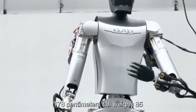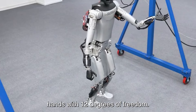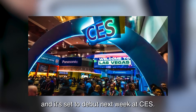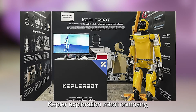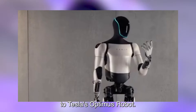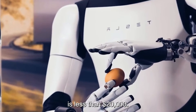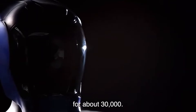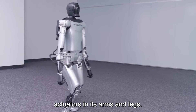Number two: Forerunner. Standing 178 centimeters tall, weighing 85 kg, and featuring five-fingered hands with 12 degrees of freedom — it's the Kepler Forerunner humanoid robot, set to debut at CES. Manufactured by China's Kepler Exploration Robot Company, it is designed as a direct competitor to Tesla's Optimus. While the latest Optimus price estimate is under $20,000, the Forerunner is expected to go for about $30,000. A key selling feature is its proprietary planetary roller screw actuators in its arms and legs.